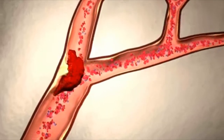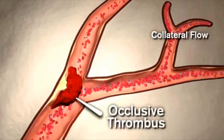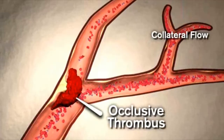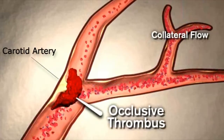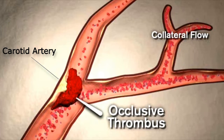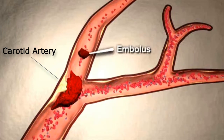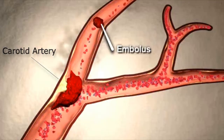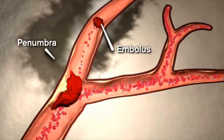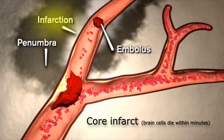An embolic stroke is caused by an obstruction of a blood vessel going to the brain. This is usually due to a small clot that breaks off from the heart or the vessels in the neck, travels up the bloodstream, and lodges in a small vessel going to the brain. The traveling piece of clot is called an embolus. Once blocked by the embolus, the brain cells closest to the obstructed vessel die within minutes. This is called the core infarct.